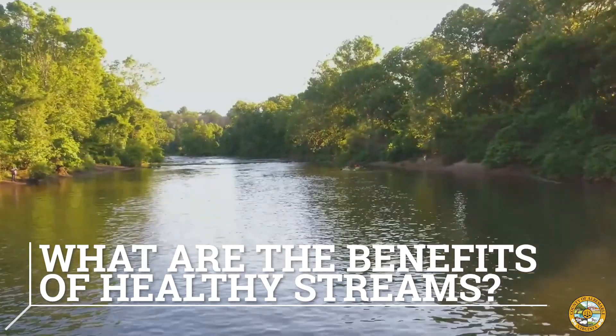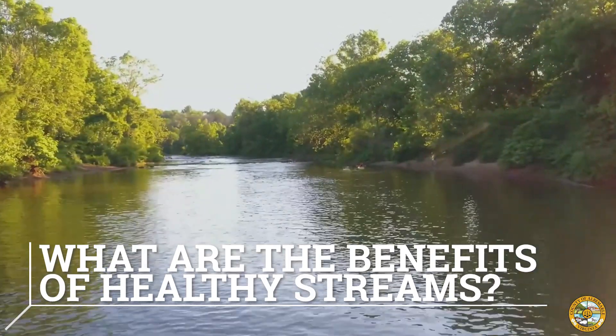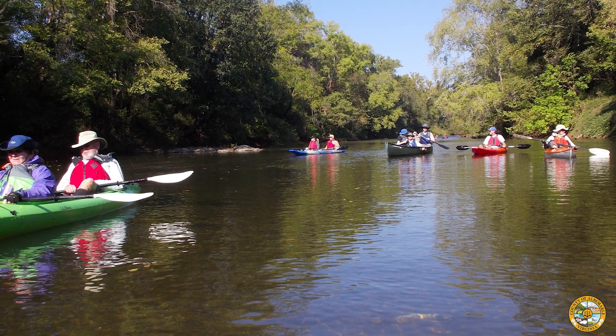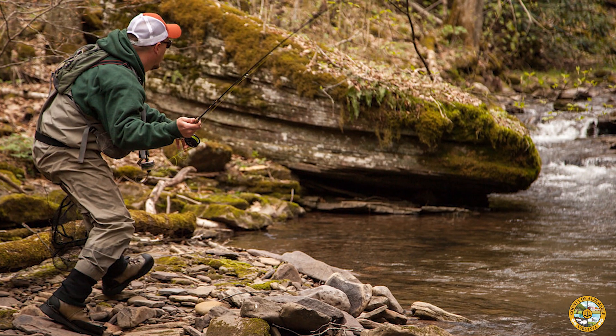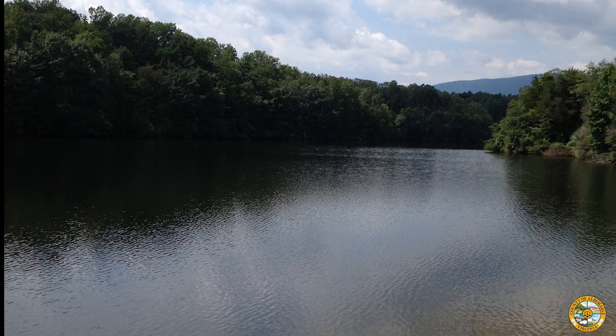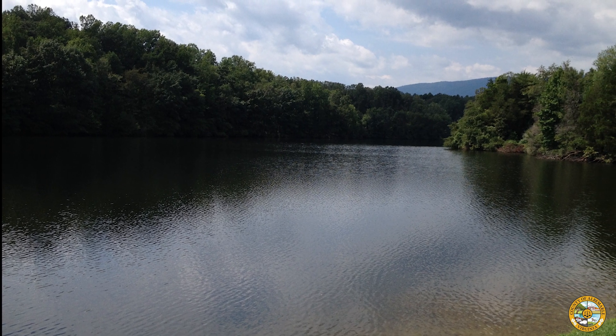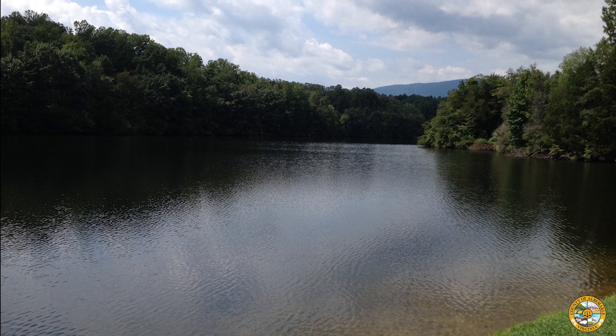Next, let's take a look at the benefits of healthy streams. Essential to life, we need clean water to drink, to play in, to grow food, and to produce goods. In Albemarle County, our drinking water comes from local reservoirs that are interconnected with our stream system.